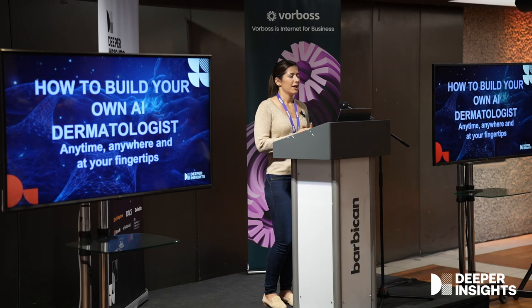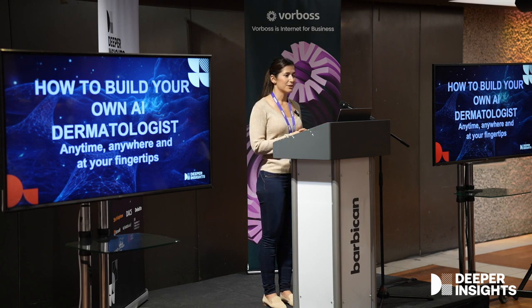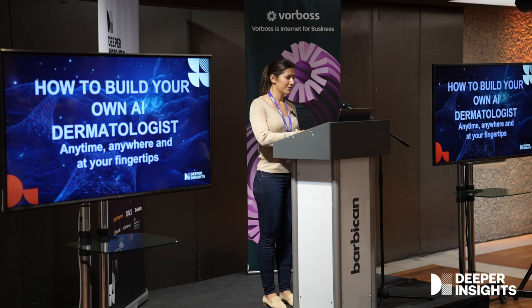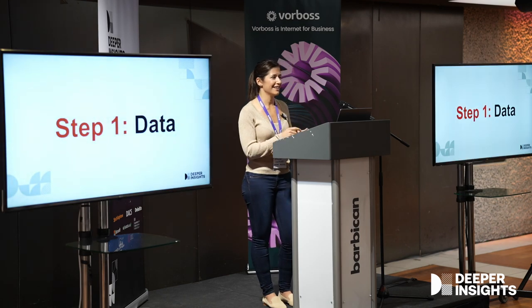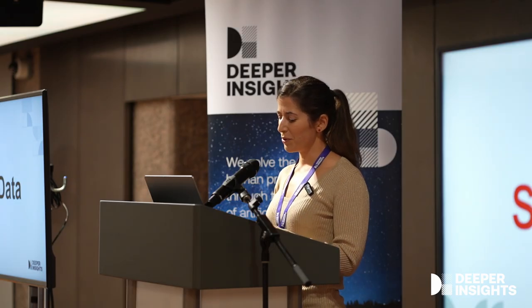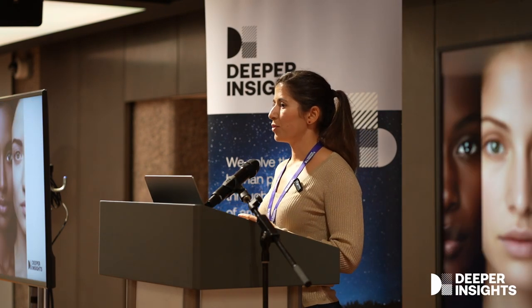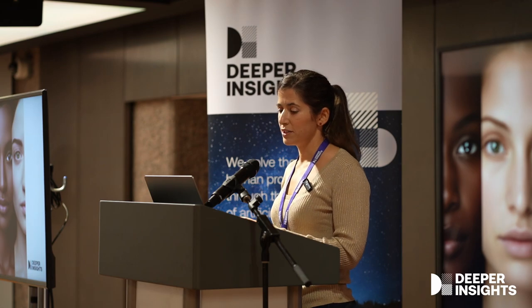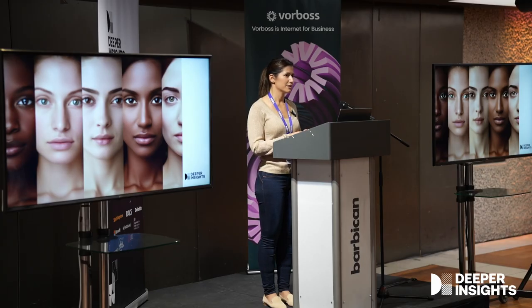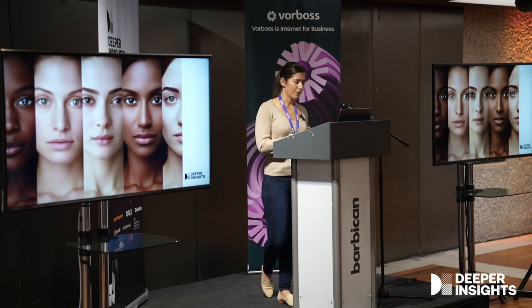So the challenge today is: let's have our own AlphaFold moment. Let's build your own AI dermatologist doctor. Step one is data, and AI models are data-hungry. We want to give it plenty of data, but because we are working on skin care and dermatology, we do not want our model to be biased — we want it to be fair and representative of skin tones from everywhere.